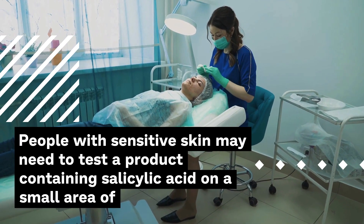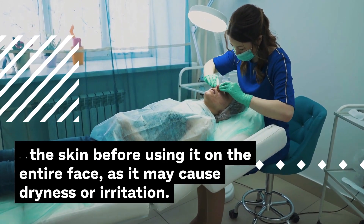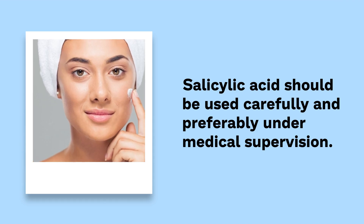People with sensitive skin may need to test a product containing salicylic acid on a small area of the skin before using it on the entire face, as it may cause dryness or irritation. Salicylic acid should be used carefully and preferably under medical supervision.